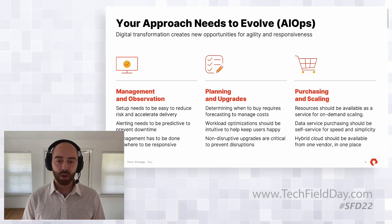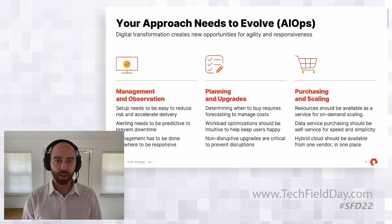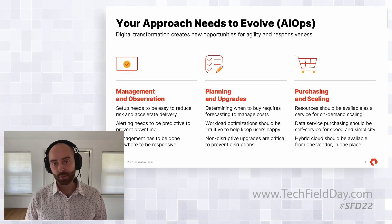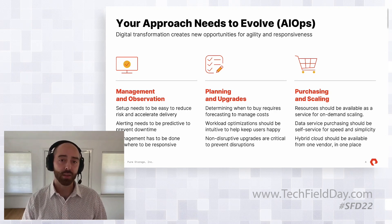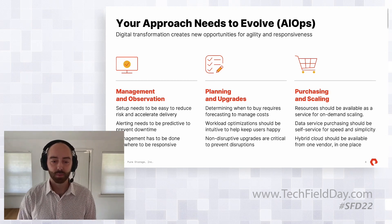For us, AIOps is broken up into three sections. First is management and observation, which goes into more of the traditional monitoring and management, making sure that the information you have is available to you and you can pull it when you need it. Having alerting is an incredibly important part of this and a big part of our future strategy. And it's got to be a one-stop shop — we're working on making sure all our products are represented in Pure1 for customers to view in a single place.